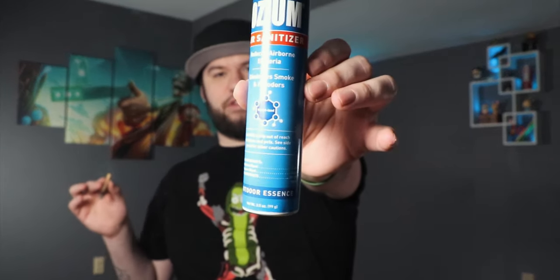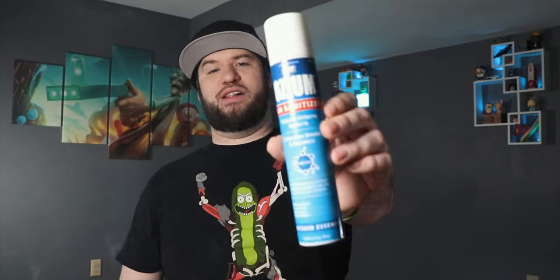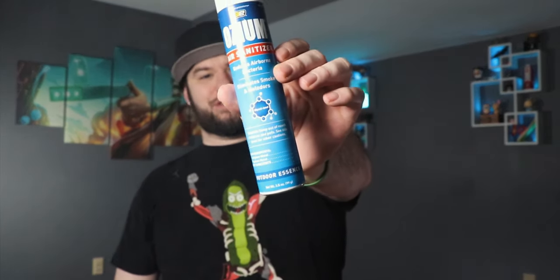'Malodors' — what the fuck is a malodor? It says 'Eliminate smoke and malodors,' whatever a malodor is. Not 'malodors' like I thought for a second — it's 'malodors.' These are not like an offshoot of matadors; they don't fight bulls. It also reduces airborne bacteria, which is dope.